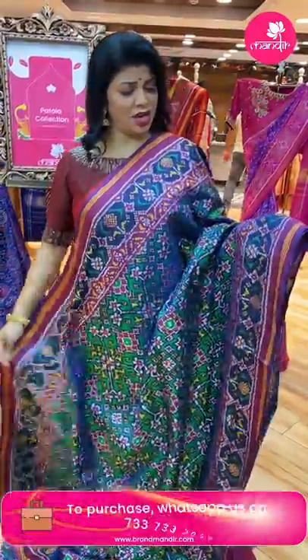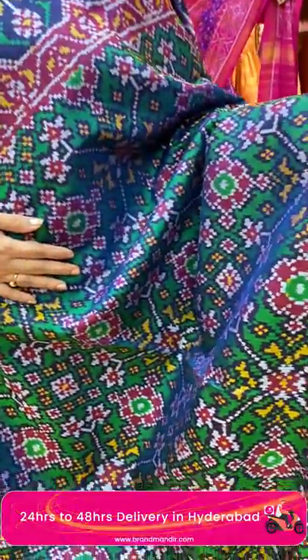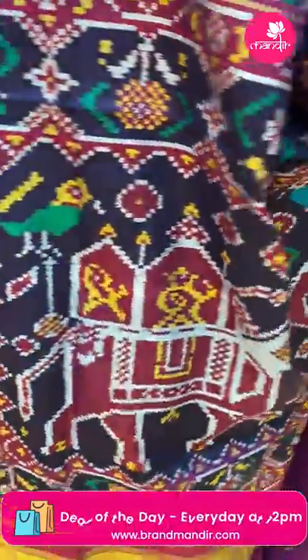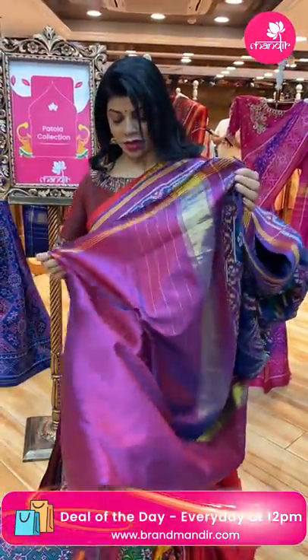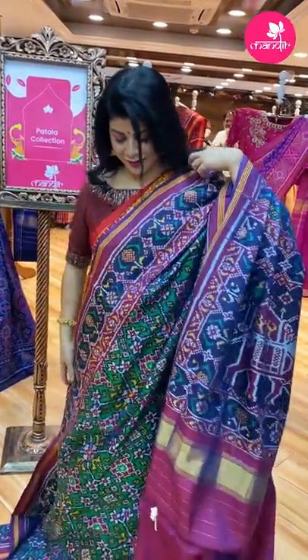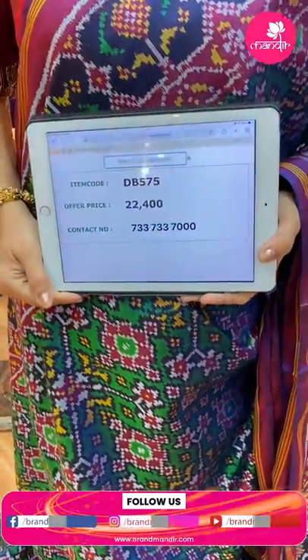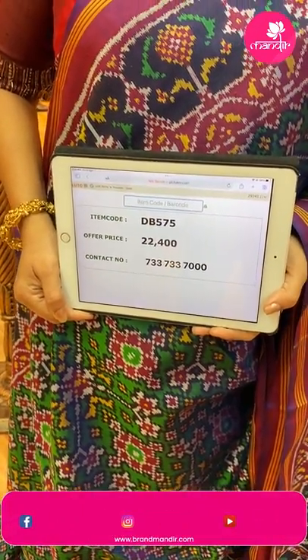Next saree — it's a pistachio green and purple colour, very pretty. Criss-cross lines, florals. Border navi blue, plant butas in purple lines. Pallu contrast navi blue with huge elephants. Blouse contrast with border colour, very pretty. Saree pricing and details: it is double ikat and semi double ikat. Price is ₹22,400, DB575 is the code.